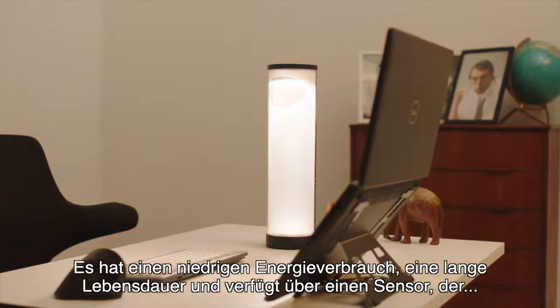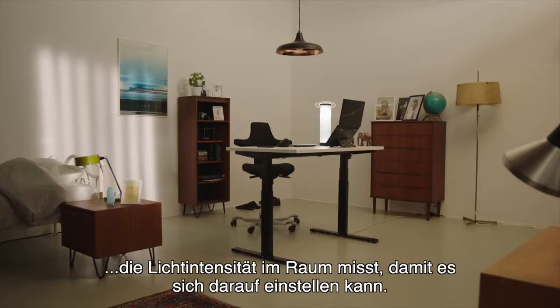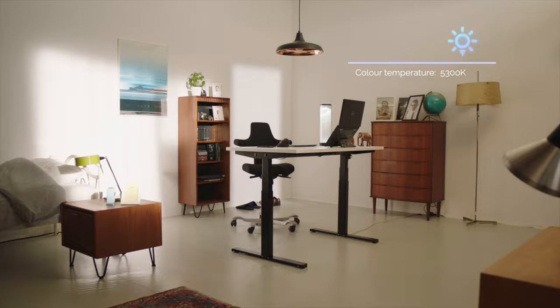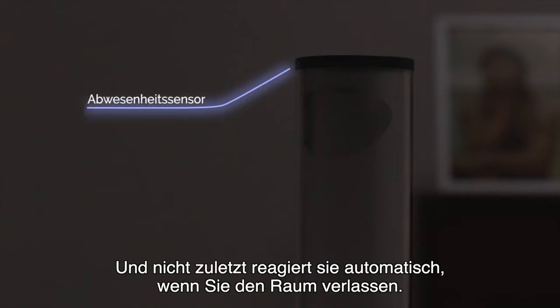It has a low energy consumption, a long lamp life, and has a sensor that measures the light intensity in the room so that it can adapt to it. Last but not least, it automatically responds when you leave.